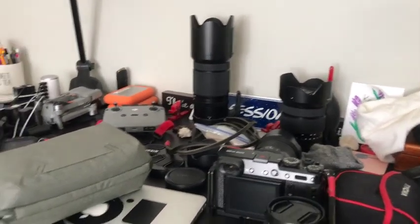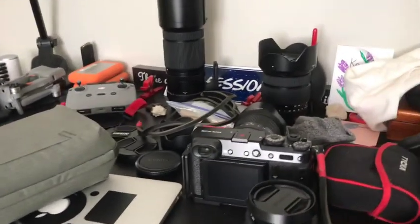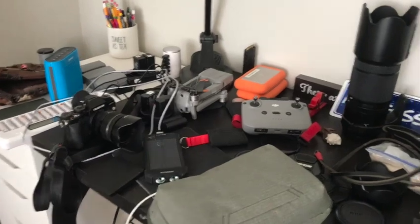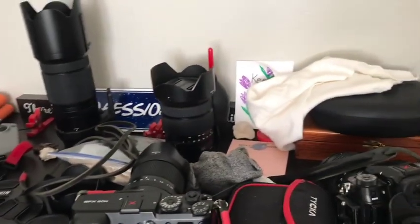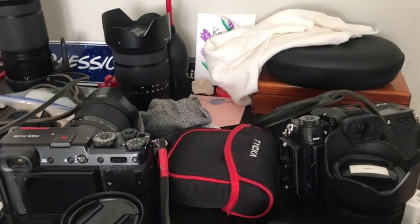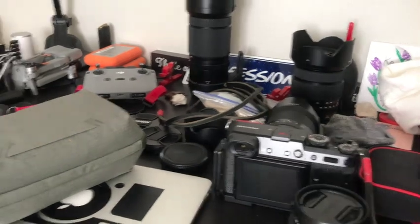Hello YouTube, how is everyone doing today? I'm up in my office and I am trying to sort through this huge mess. I'm trying to sort through what I'm going to be taking on my road trip.